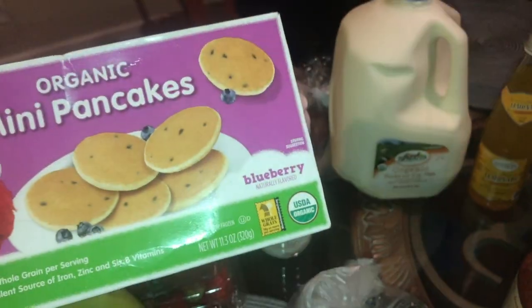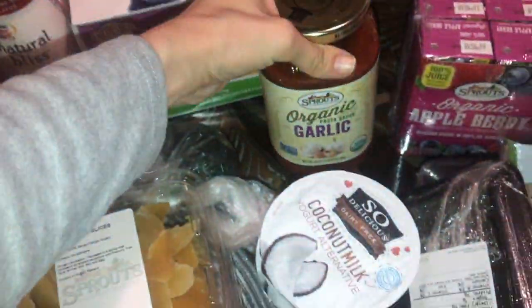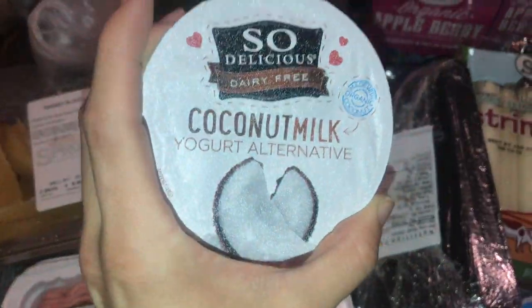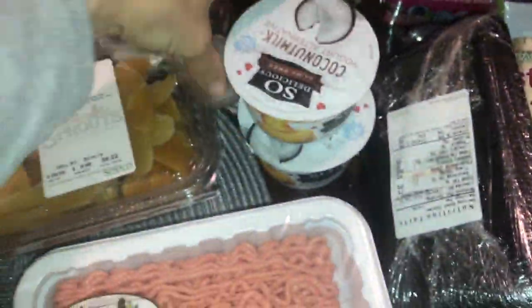I got some organic mini pancakes for the kiddos and some pasta sauce, because I have noodles already. I got this coconut milk alternative to yogurt — it's so good, you guys.